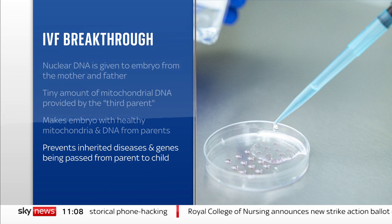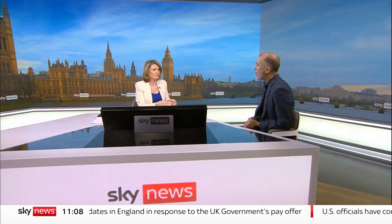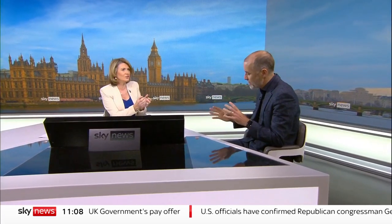Our science and technology editor Tom Clark is here. And it's really complicated, Tom, isn't it? But slightly trying to simplify it, it seems to me that what is being passed from the third parent is almost the battery for the cell — not what makes it unique. Absolutely.